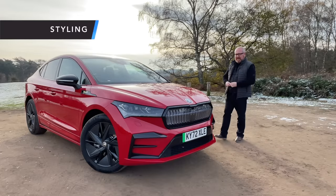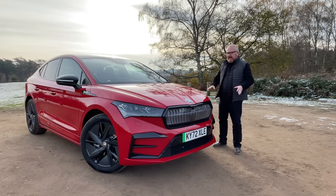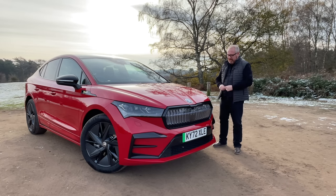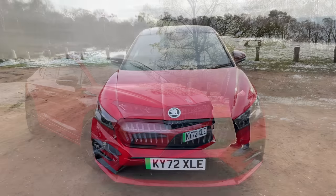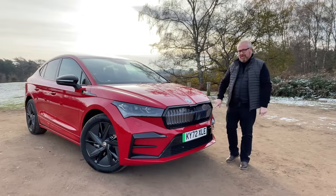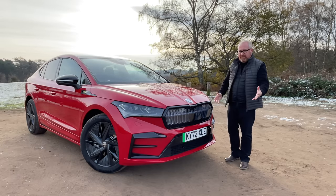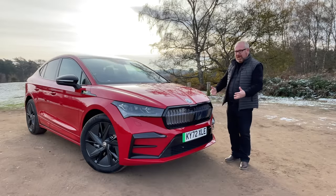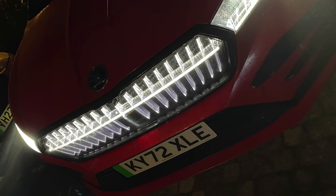We start with styling, because style is what a coupe is all about — it's the reason you go for one. And I've always loved the way the standard Enyaq looks. The VRS does get a little bit of different treatment. It looks very much like an Enyaq from the front with lovely, angry-looking headlights. But it gets Skoda's crystal face as standard on the VRS — 131 LED lights on that — and I absolutely love it. The normal car just has a sort of black plastic cladding where you'd expect a grille, which you don't need, and this is so much better. It looks sensational lit up at night.